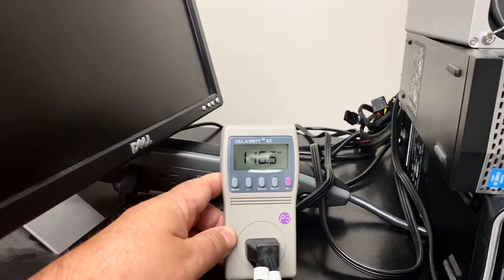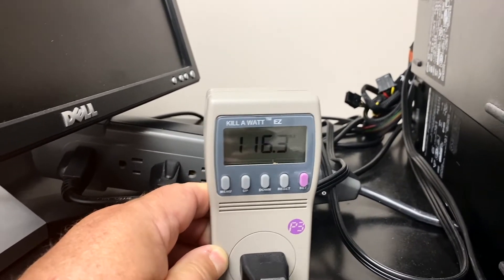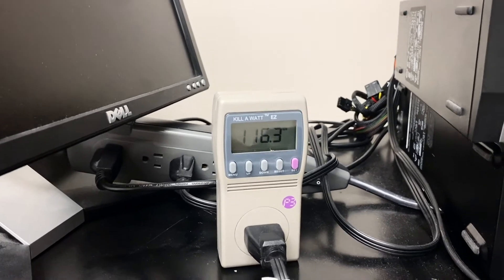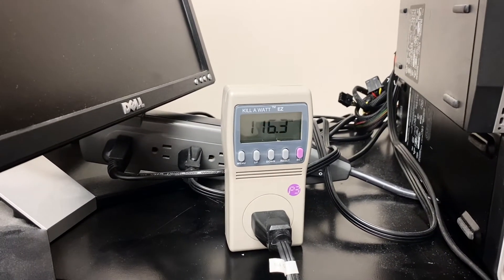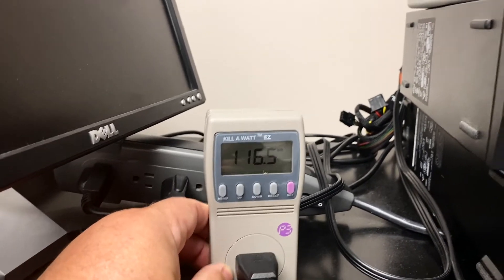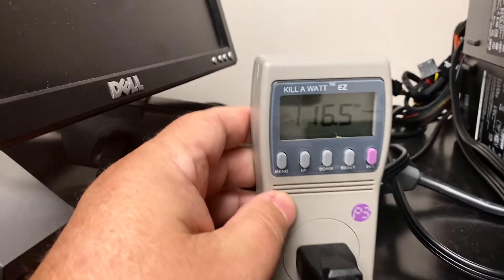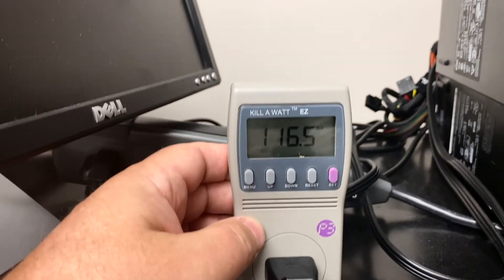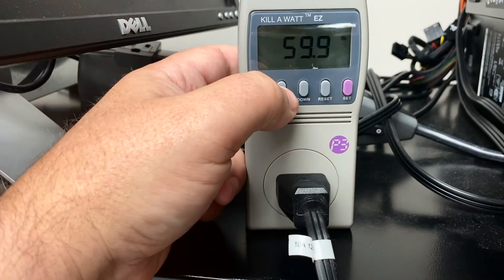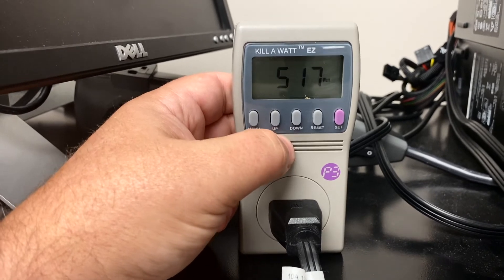What I'm using is called a Kill-A-Watt. If you've never seen one, these things are pretty cool. It allows you to measure your power consumption. You can use it to see the power draw of your TV or anything else. It's good to check power draw when things are on and when they're on standby — you'd be surprised how much power things draw. Right now it's showing 116.5 volts, which is basically 120 volts. Cycling through: power factor, hertz — 60 hertz. Now let's go to watts.